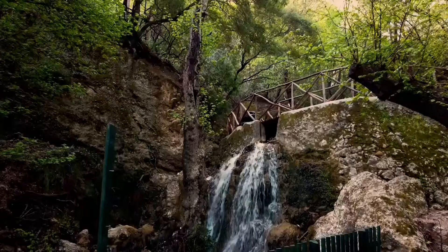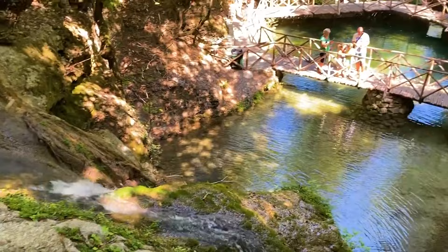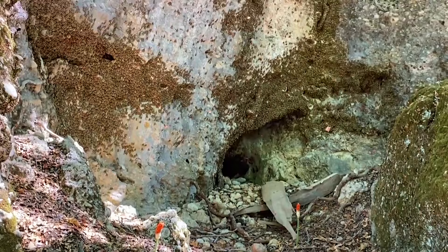Besides the butterflies, the park is home to diverse wildlife, including colorful birds and playful squirrels. You can also explore the walking trails that lead to hidden waterfalls and ancient ruins, adding an element of adventure to your journey.